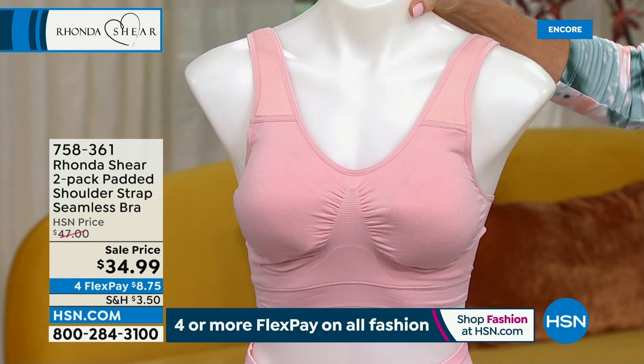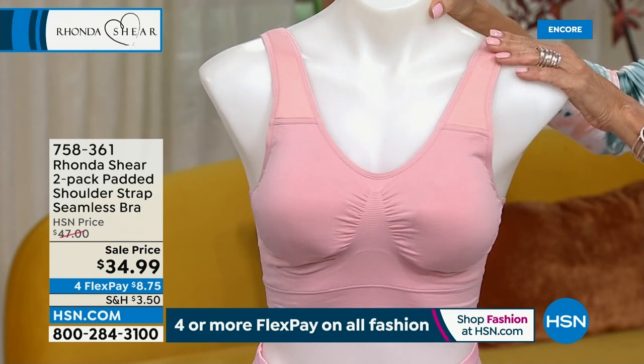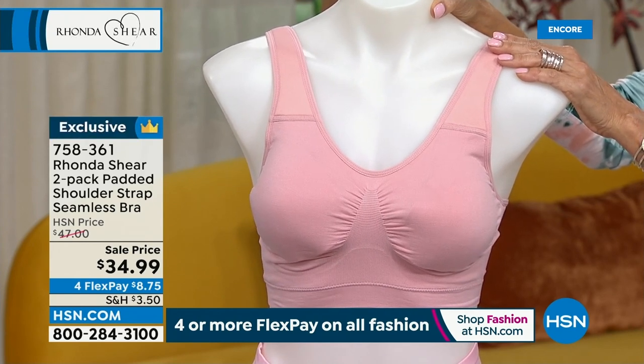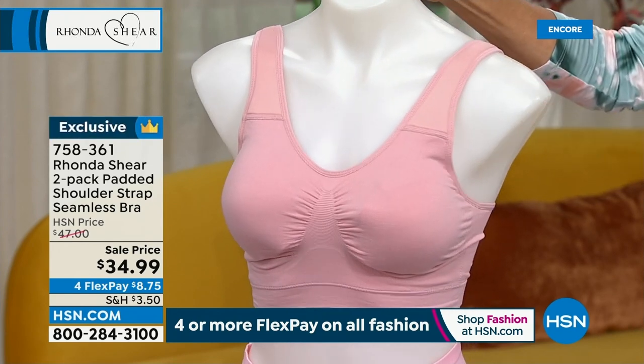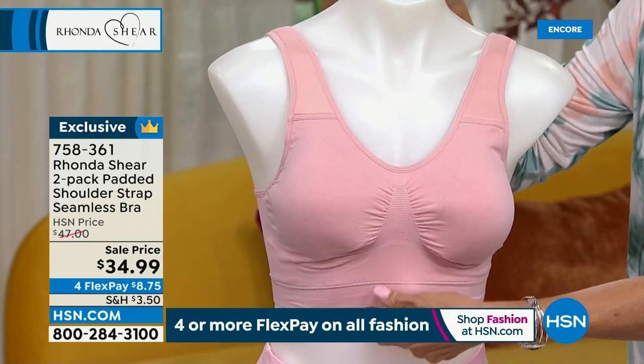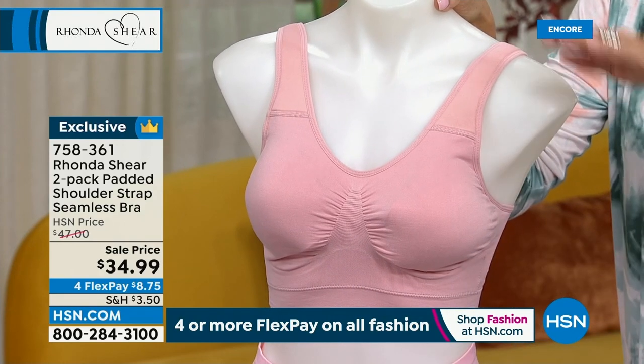Here it is. It's a good one — so much to say about this one. Padded shoulder straps. This is another two-pack on sale. Two bras for $34.99. This is an A-bra, so it's a knitted bra.